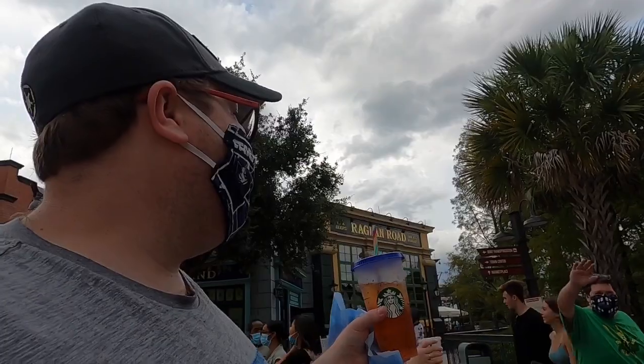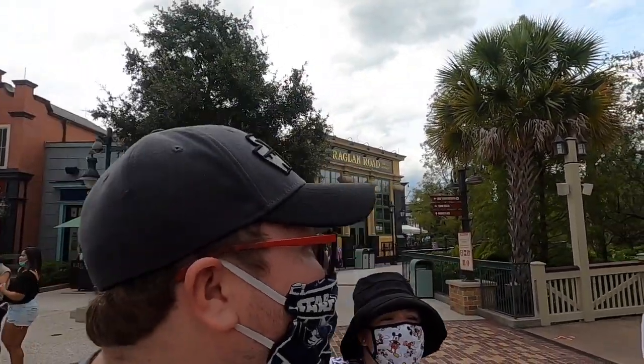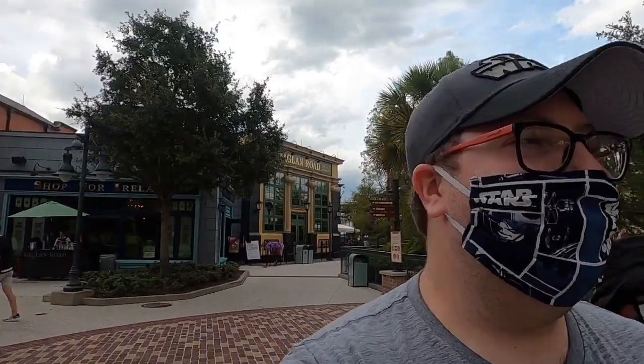Bye, have a great day! Thank you for being here today. And they're $6 each or four for $20, so come on down and get your masks.